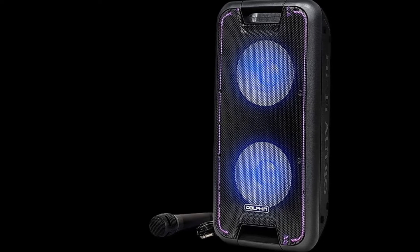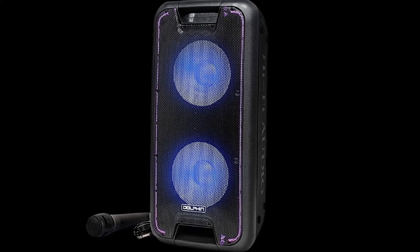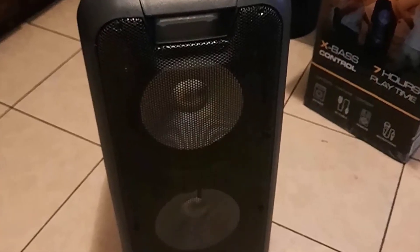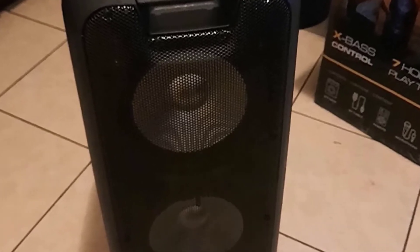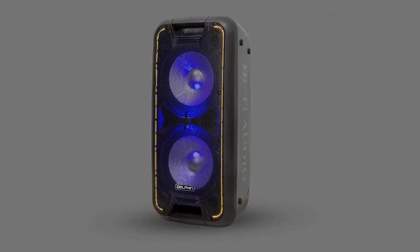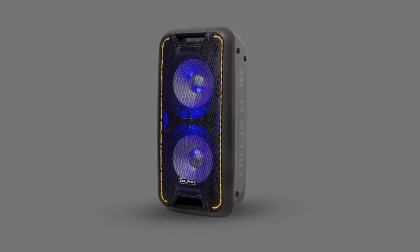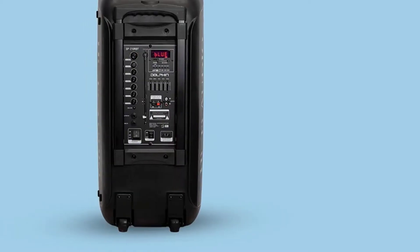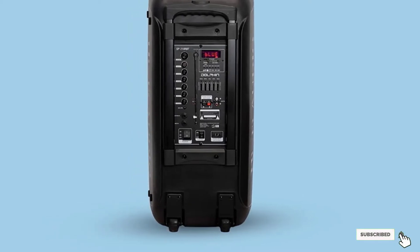The Dolphin SB210RBT weighs 30.8 pounds and has dimensions of about 13 x 12.6 x 28.4 inches. This speaker's woofer is 10 inches with a voice coil and Neodymium magnet, combined with a tweeter with a Neodymium magnet, to give you the best sound quality. Depending on the kind of music you want to listen to, you can choose from five different equalizer modes. An LED display makes it easy to know what mode the speaker is on and the current volume level.